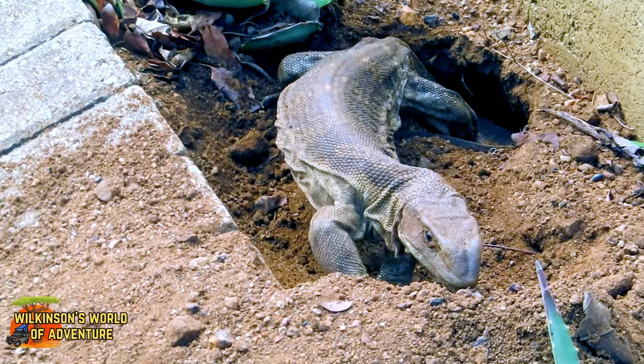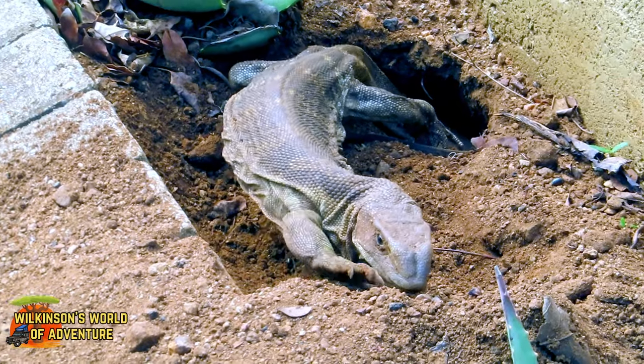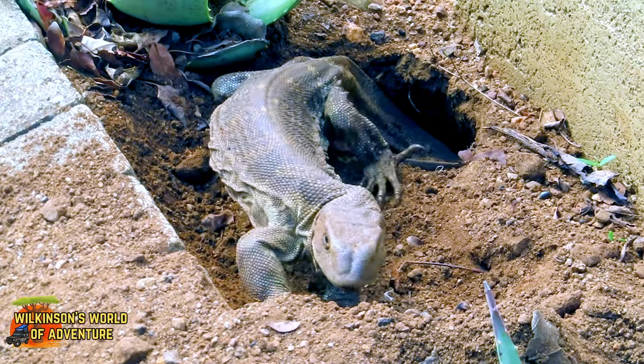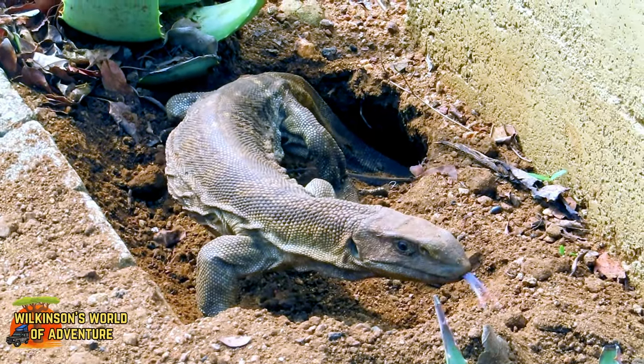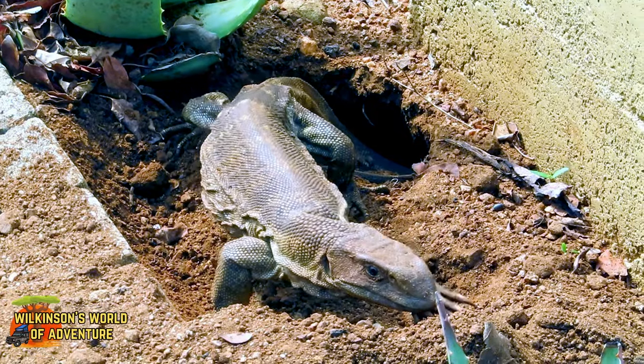They typically lay between 30 to 50 eggs at a time. She'll remain in the area until they hatch, protecting her eggs against mongooses and other predators.